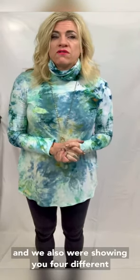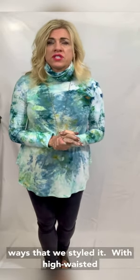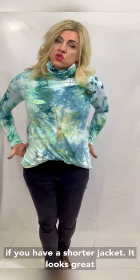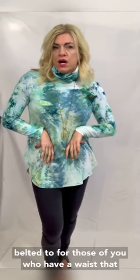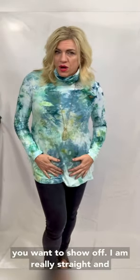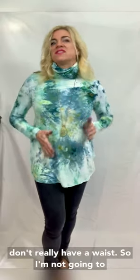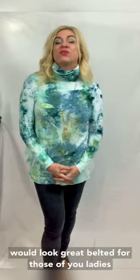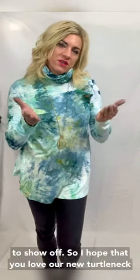We're also showing you four different ways that we styled it — with a skirt, high-waisted jeans. You could tuck it in, especially if you have a shorter jacket. It looks great belted too for those of you who have a waist that you want to show off. I am really straight and don't really have a waist, so I'm not going to embarrass myself by showing it belted, but it would look great for those of you ladies who have that cute little waist.